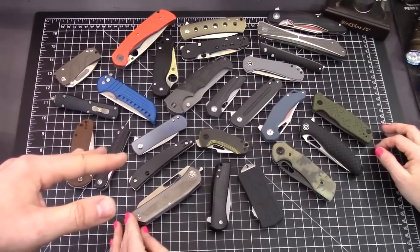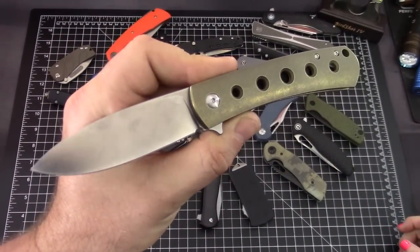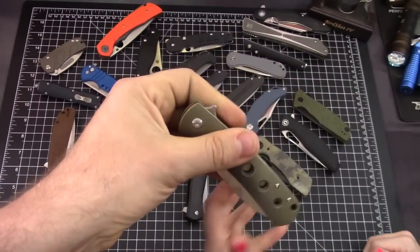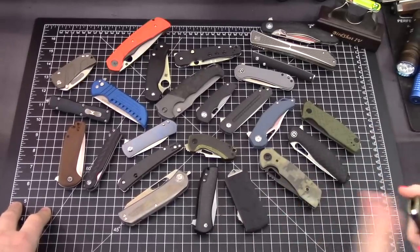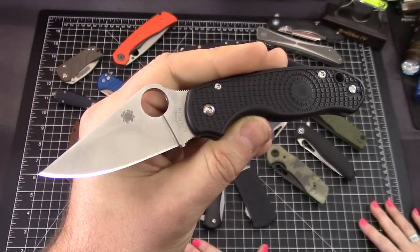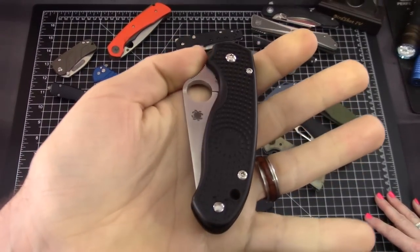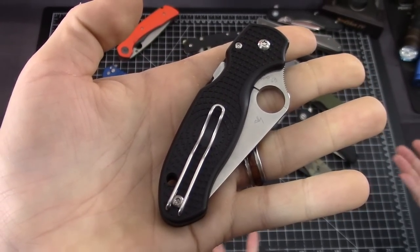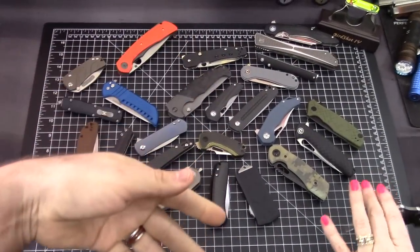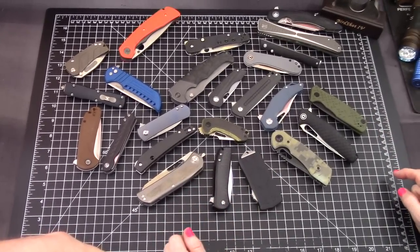We can get rid of the Laconico for Massdrop — it's an excellent knife but we have one of his designs we like more. The Spyderco Para 3 Lightweight is an honorable mention — it's on everybody's top list for 2019 and a great knife in that mid-budget range, but it's already existed for a couple of years, so we're getting more particular about truly new designs.